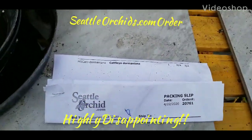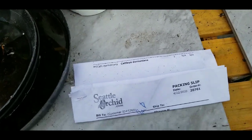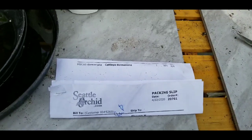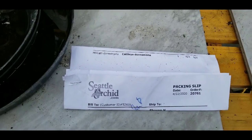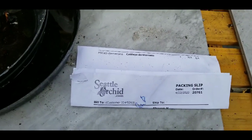It's April 30th, about 9:50 in the morning, Thursday. I got my Seattle Orchid order yesterday — I didn't check the mailbox until late.